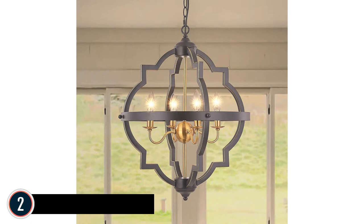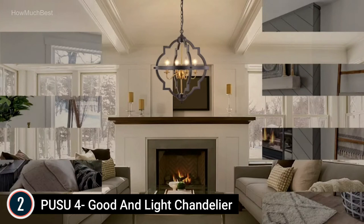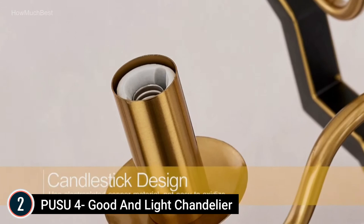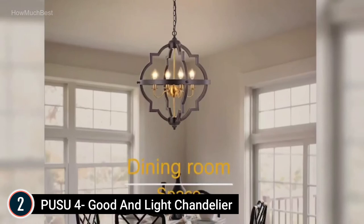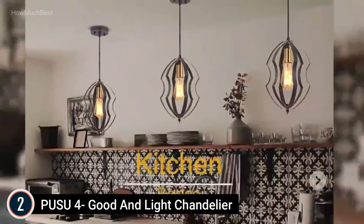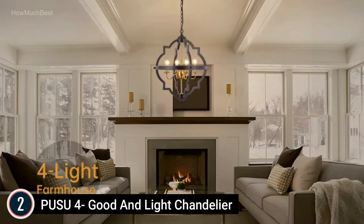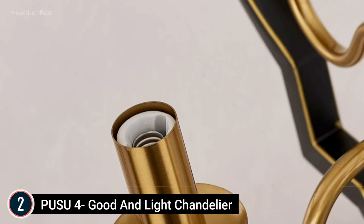Number 2 on our list: the Piusu 4-Light Chandelier. This vintage and retro design orb light fixture includes a stunning look and unique candle holder design, protects the bulb, and maximizes its light. Matte black finish with gold lines offers a rustic charm. The interior is made from electroplated copper, showing sophistication. Perfect for dining room, kitchen, cafe, living area, corridor, basement, restaurant, bedroom, farmhouse, rustic, and vintage commercial interiors. Component measurements: D21.7 x H25.2 inches; adjustable height up to 60 inches.